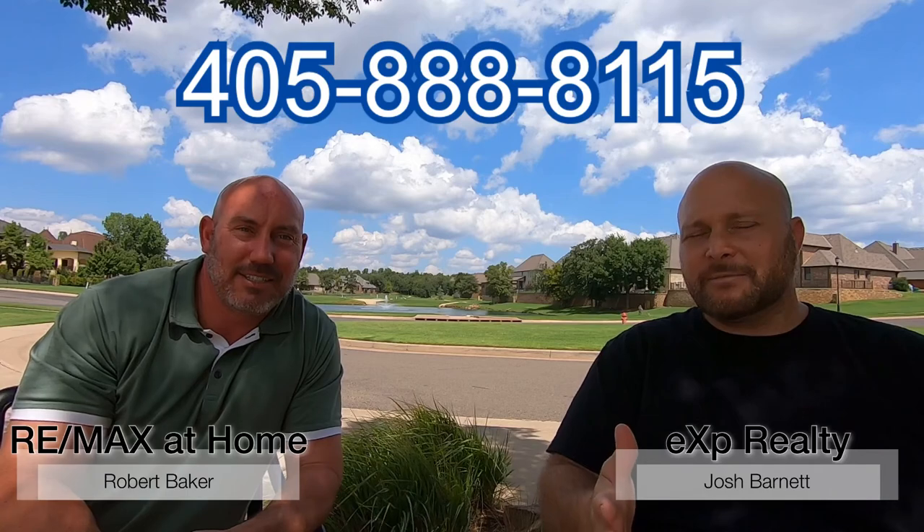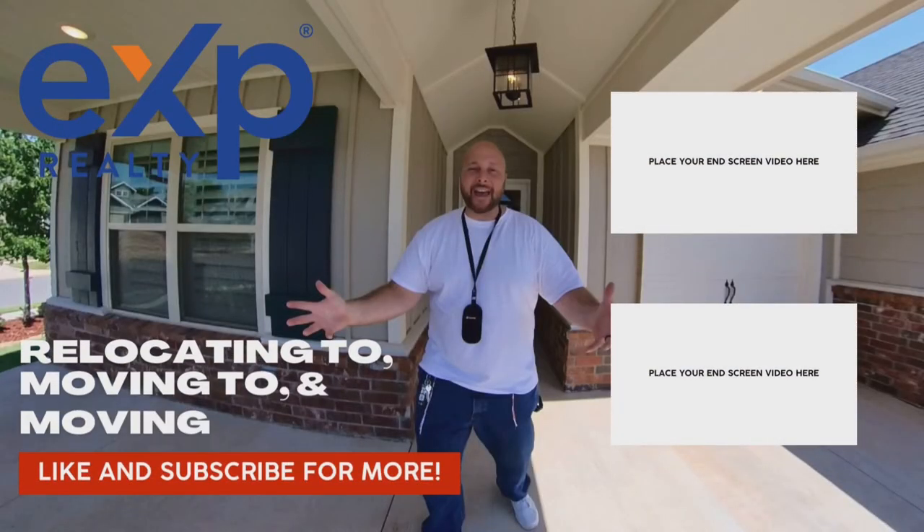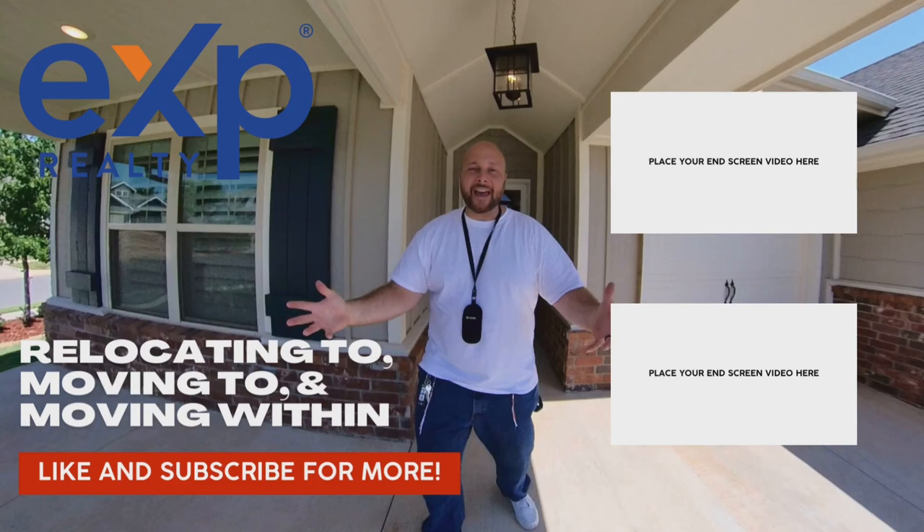This is definitely worth checking out. If you're looking in northeast Edmond, this is a really pretty neighborhood with beautiful, well-maintained homes and great neighbors — the community here is just awesome. Robert and I are going to put a hot sheet down in the comments highlighting everything we talked about and linking to those businesses. If you're relocating to, moving to, or moving within the Oklahoma City Metro area, give Robert and I a call, shoot us a text, or send us an email so we can show you this neighborhood and any others you might be interested in. See you on the next video!